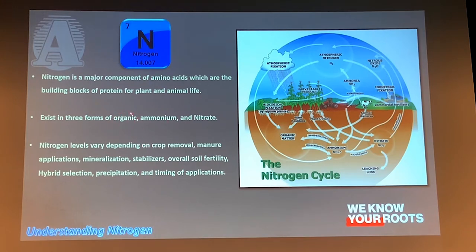Nitrogen levels depend on a lot of factors. Some include crop removal, manure applications — if we're putting too much out there, we might have some excess nitrogen. Mineralization can play a big part as far as how much nitrogen is available. Using stabilizers can help that ammonium nitrogen stay around a lot longer and be available to the crop longer.